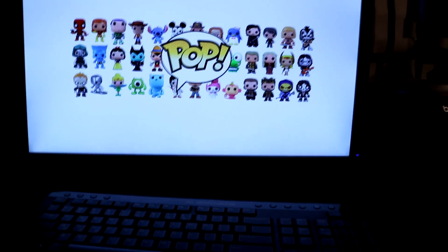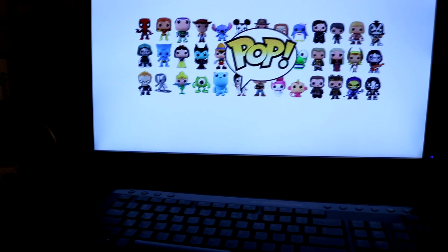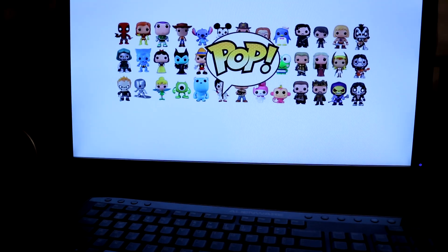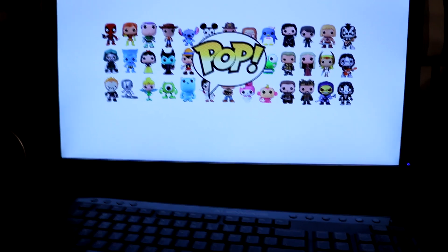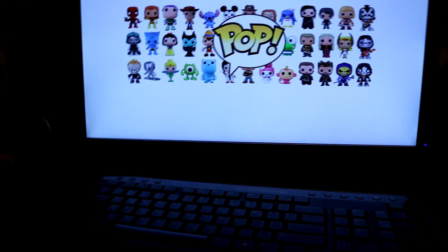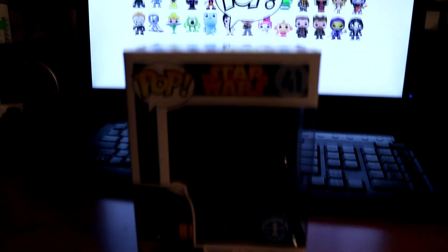Moving into the next category, we got the Star Wars pops category - the old Star Wars, not the new ones, not the Force Awakens. These are the more classic ones. Let's start out with the convention exclusive, or exclusives of sorts.